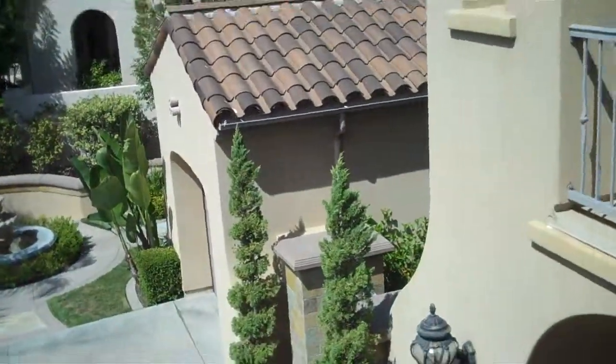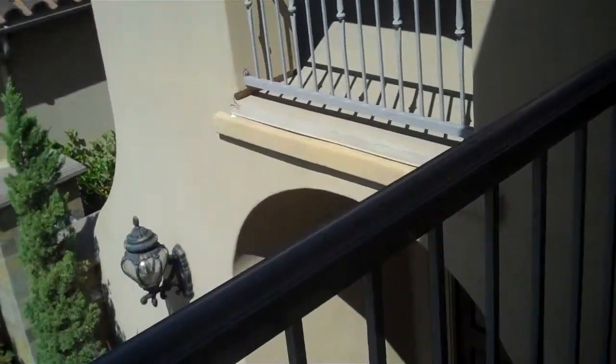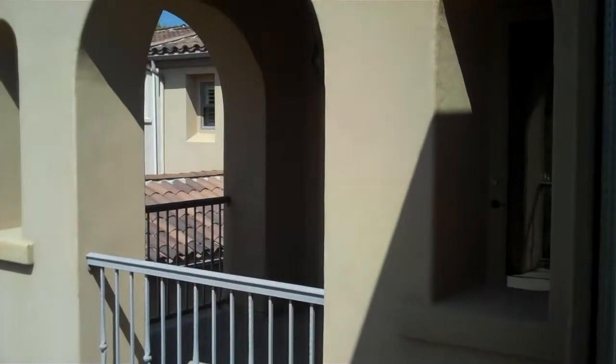Double doors to a Juliet balcony, and there's a fountain in the front. This gives you an idea of the front with the three-car garage — one car and then two on the other side. There's another balcony over here and the front door. Again, I'm Leslie, just keeping it real in Orange County real estate. Give me a call if you're ready to find a great deal on a Coto home today.